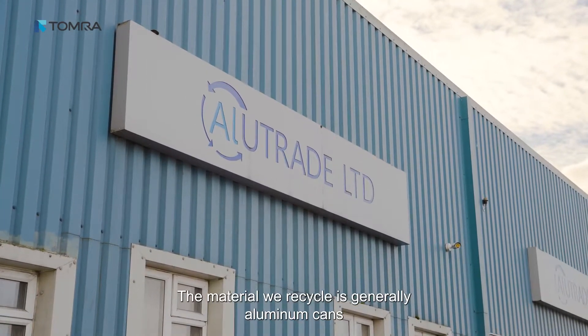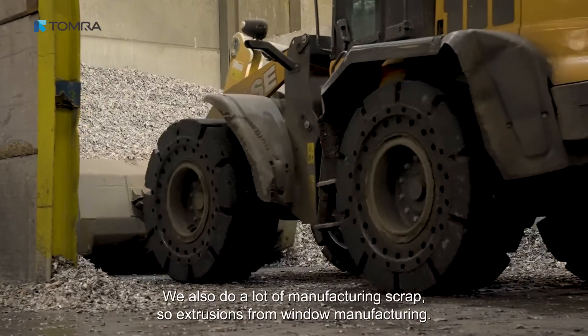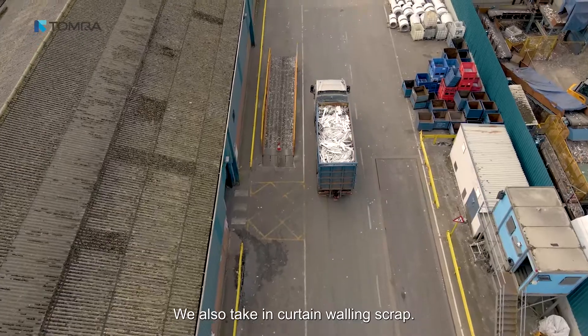The material we recycle is generally aluminium cans — we do around a thousand tons a month of that product. We also do a lot of manufacturing scrap, such as extrusions from window manufacturing, and we also take in curtain walling scrap.